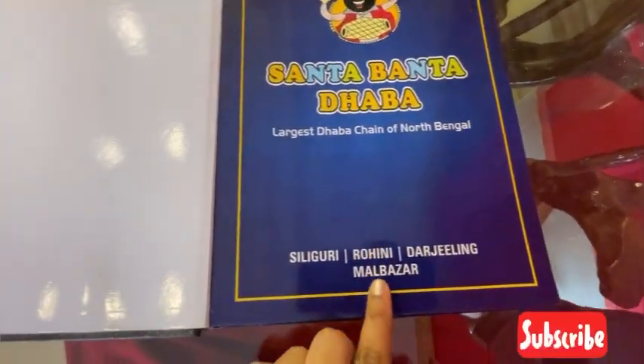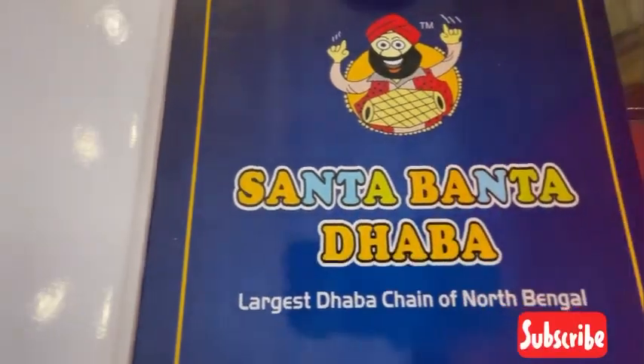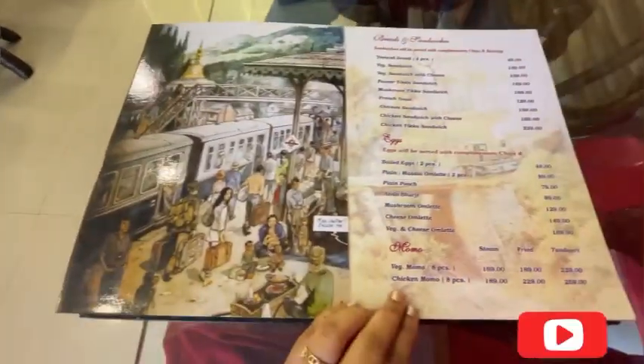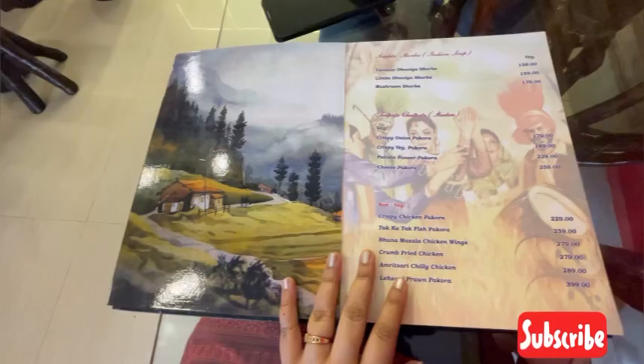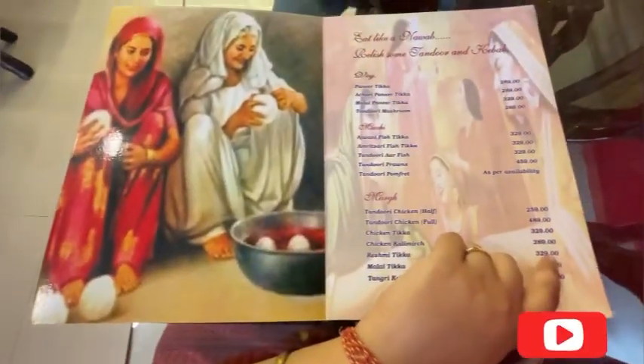I have shown you there are 3-4 outlets. Look at their menu card — it reflects the culture of Punjab and Darjeeling. They have designed the menu card nicely. You can see tea, coffee, breakfast, and beverages. For dinner and lunch you will get a lot of options and a variety of food to choose from.